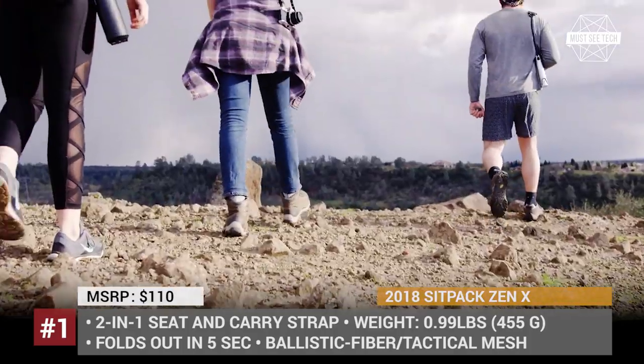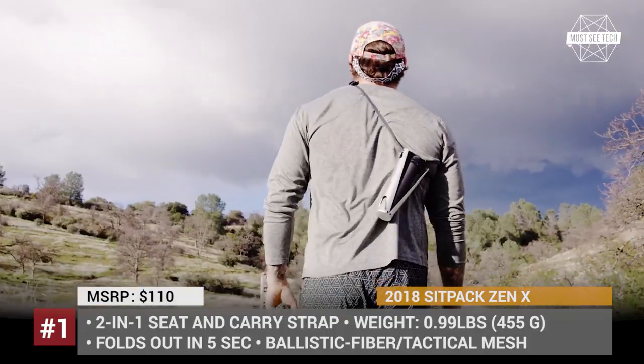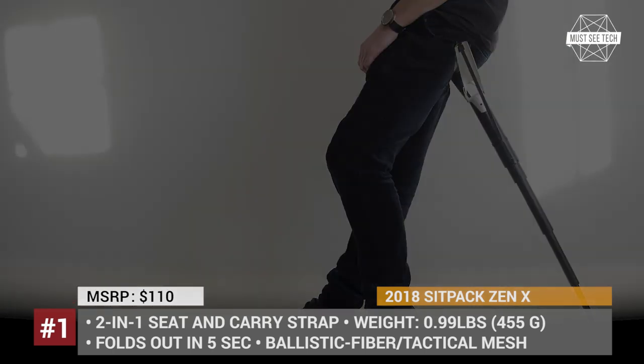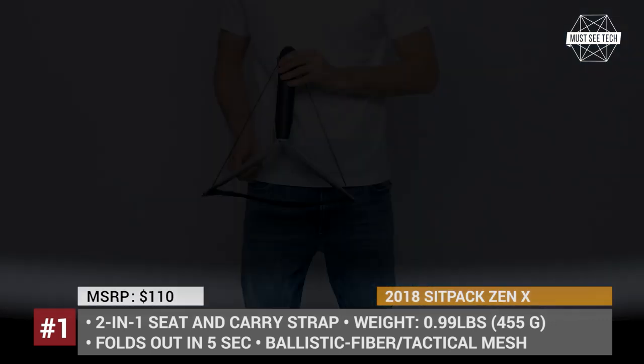In order to keep the weight low, it is made of carbon fiber and aircraft-grade black anodized aluminum, while durability is ensured by the use of technical mesh, ballistic fiber, and Kevlar webbing. The resulting weight is just 1 lb, while the capacity is a solid 300 lbs.